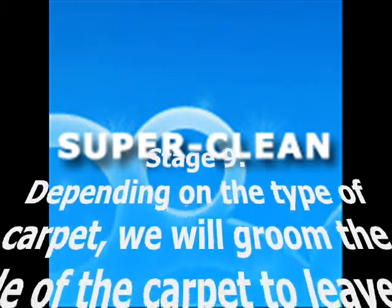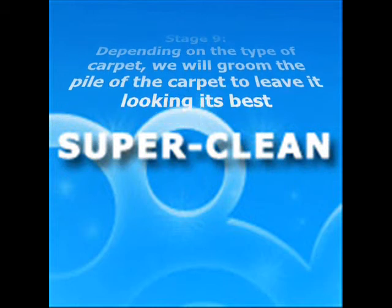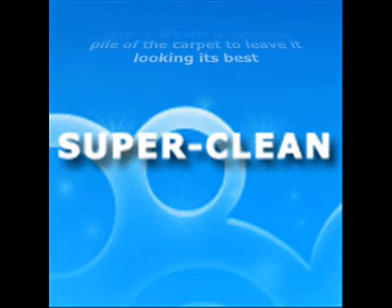Where appropriate, your carpet will be groomed using a grooming rake. This will ensure the fibres are tangle-free and your carpet is left in its best possible condition.